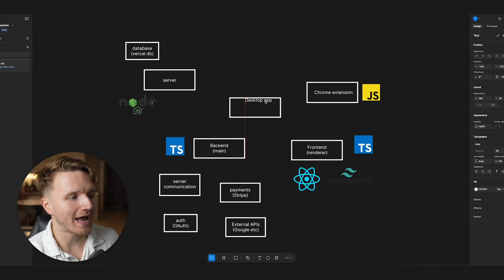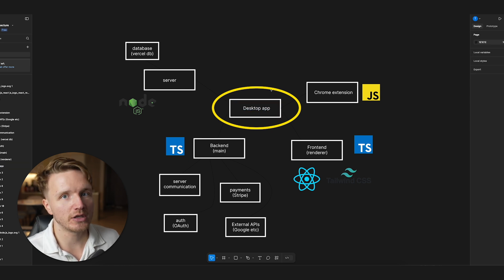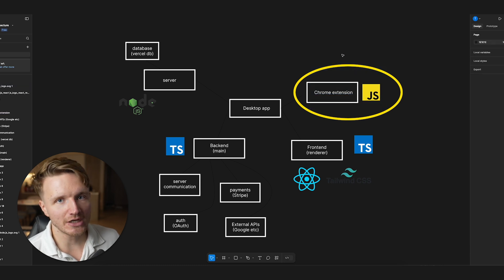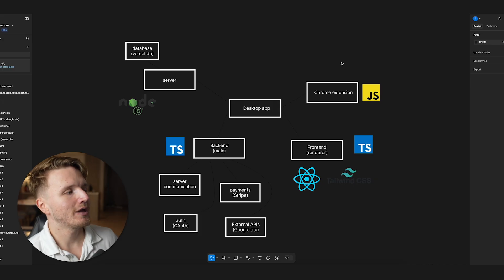At the core we have a desktop application representing the side panel, which you install on Mac or Windows — which had its own complications. Then we have a Chrome extension that would get data about the tabs you have open and send it to our app, allowing us to open tabs, close tabs, and store tabs in certain boxes. Getting those two to work together was a whole other ordeal.